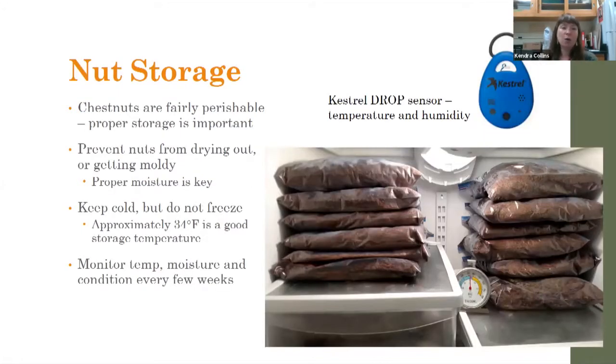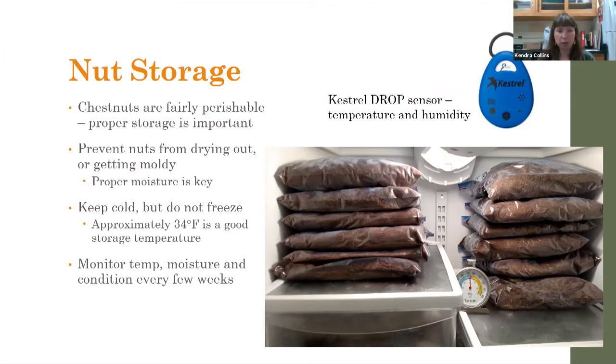Chestnuts are fairly perishable — prone to drying out and to getting moldy — so proper storage is really important. You want to keep them cold, but not frozen. 34 degrees is a good temperature. We experimented with freezing nuts a few years ago and some do germinate, but you definitely get more that don't. So if you can keep your fridge really close to freezing but above freezing, that's pretty helpful.